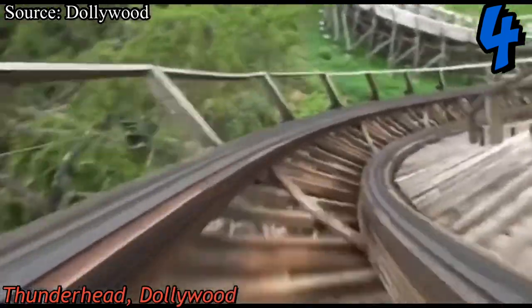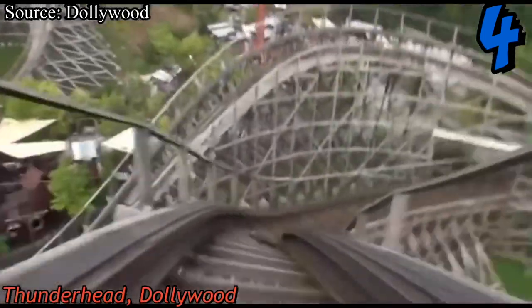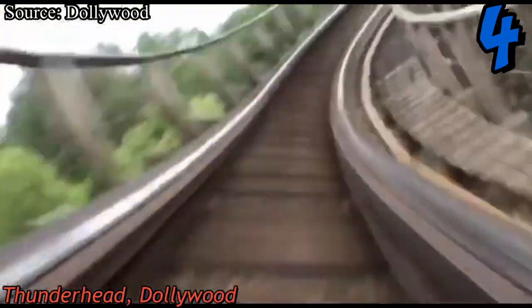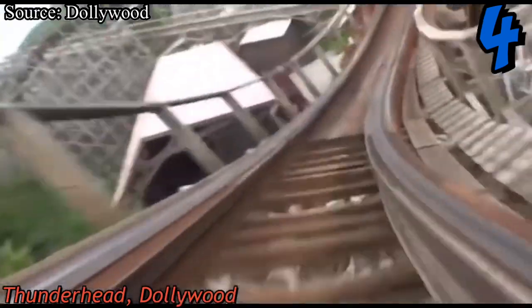At number four we have Thunderhead at Dollywood, a GCI wooden roller coaster that opened in 2004. Just like Jack Rabbit, this is an extremely underrated wooden coaster — it provides great airtime, strong laterals, and has a really long and forceful layout. I already have a full in-depth review on my channel, but in short it's a really smooth, fun, fast, and forceful coaster that I really recommend.